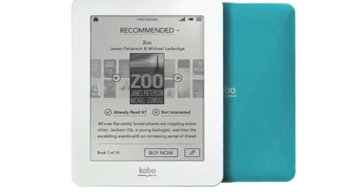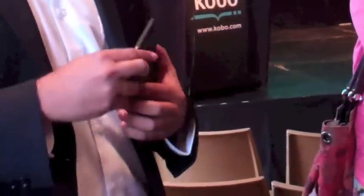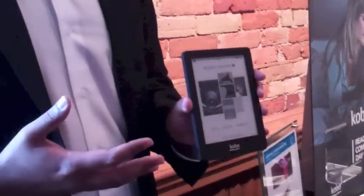This is the Kobo Mini. It has a 5-inch screen, making it a very small device that displays very small books. It fits in my pocket — it's portable and stylish. It has the same function as a regular Kobo, except it fits in your pocket and comes in a range of different colors.